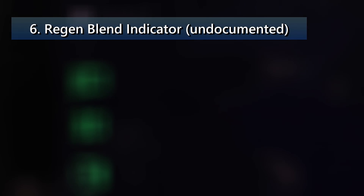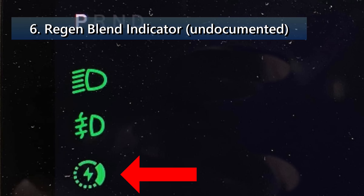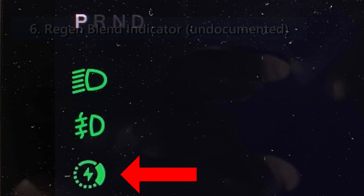The first undocumented feature is the Regen Blend indicator light. With this update, Tesla has added a new indicator light that appears near the other indicator icons. This new indicator signals that regenerative braking is limited and that brakes will be applied in order to provide a consistent experience when slowing down.